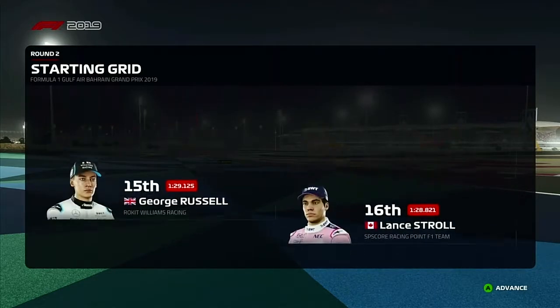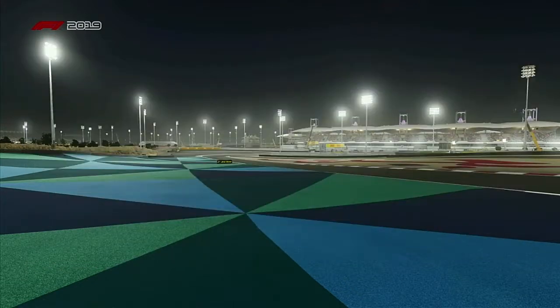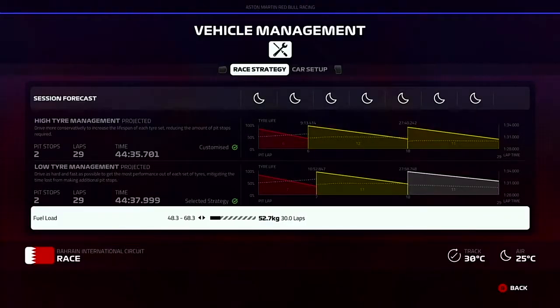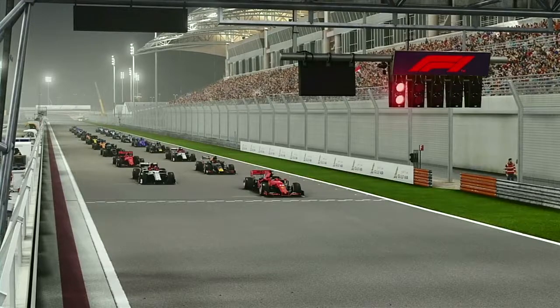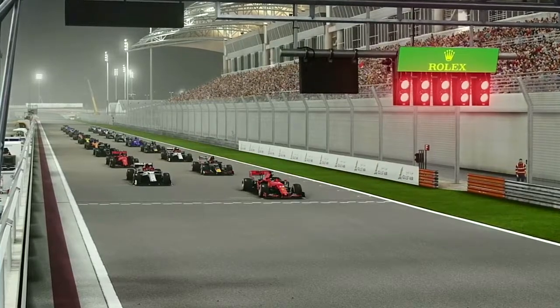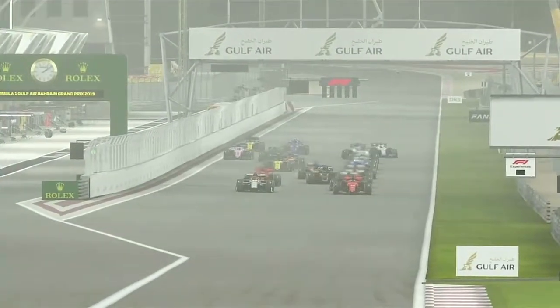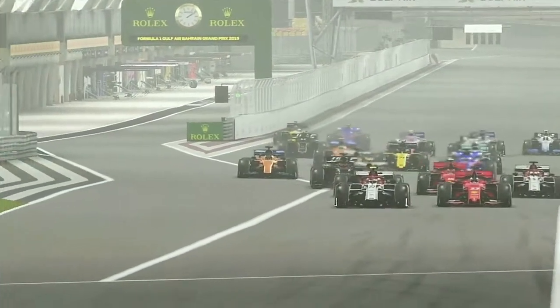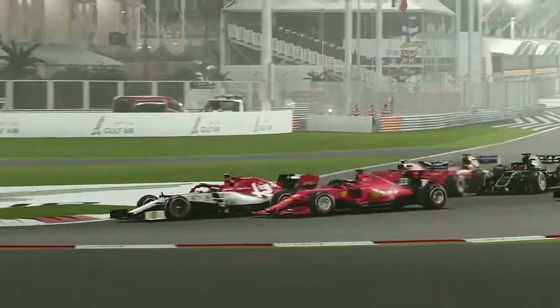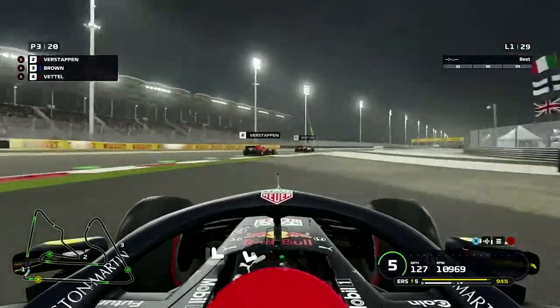Continuing the grid: Stroll, Sergio Perez, Alexander Albon, Kubica, and Daniel Ricciardo fills the last spot. With lights out just moments away, the strategy is going to be a two-stop — there's not really much else we can do other than taking the softs until they die. The five red lights are up here in Bahrain — lights out and away we go! Verstappen versus Bottas off the line, we've got a decent start but can't challenge those in front. Leclerc and Vettel both get good starts as well.